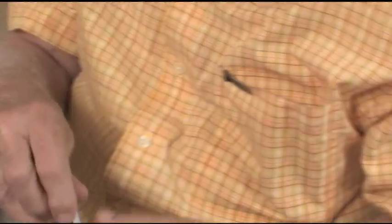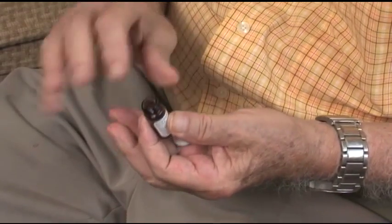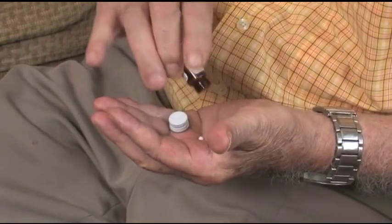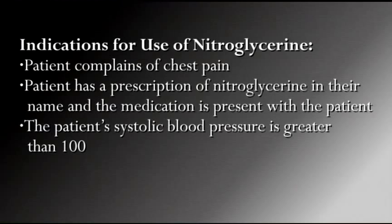EMTs commonly arrive on scene to find that a cardiac patient has already taken their nitro. In other cases, the patient may have the medication but has not yet thought of using it. Nitroglycerin is normally absorbed into the bloodstream within 1 to 2 minutes and usually lasts between 20 to 30 minutes. The most common side effects of nitroglycerin administration include hypotension and headache.